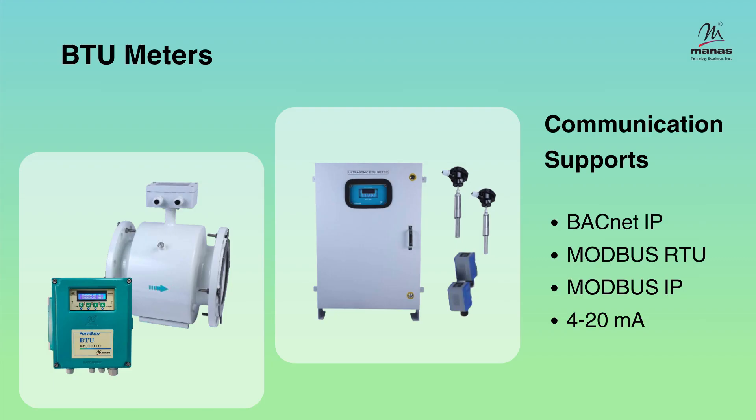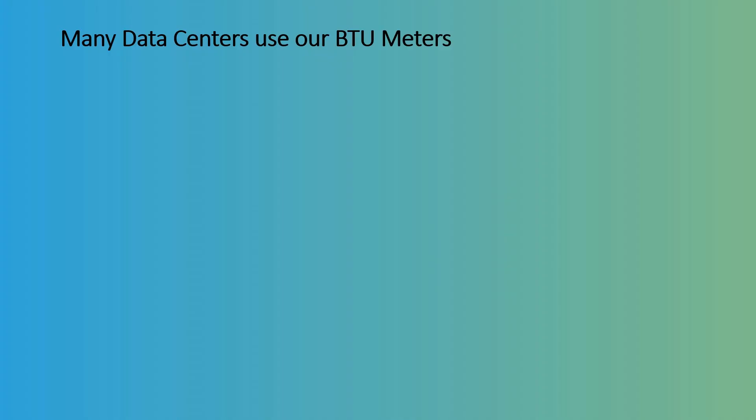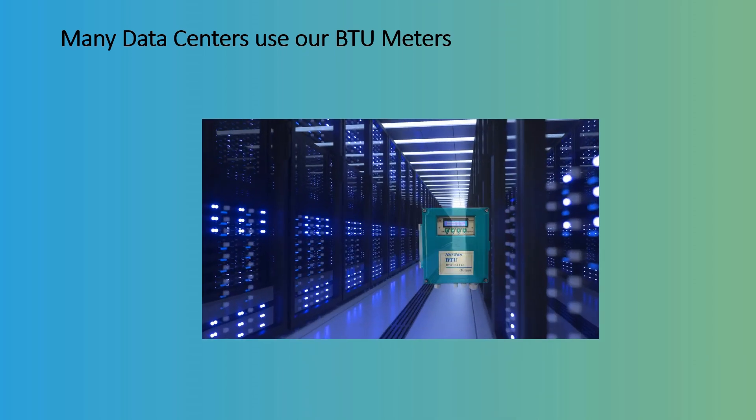We manufacture BTU meters with various output options including BACnet protocol. Many data centers use our BTU meters.